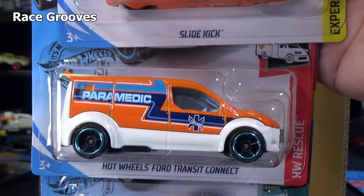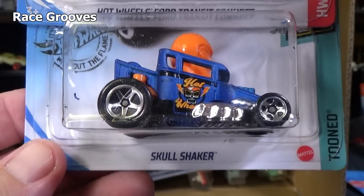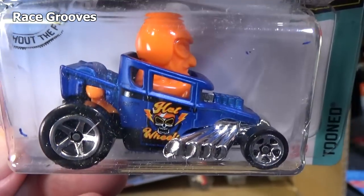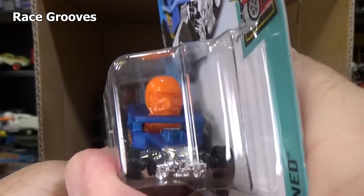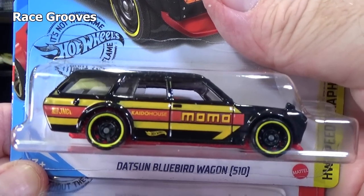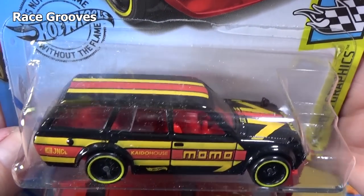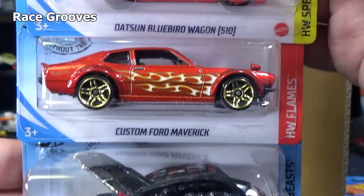Hot Wheels Ford Transit Connect — got a special video over there on Mr. Grooves. Skull Shaker — I have too many special videos in this video to put the cars up there, so I'll put them in the description if I reference videos on other channels. Datsun Bluebird Wagon 510, Momo — so it's in black now. Always nice to get wagons. Another Custom Ford Maverick.